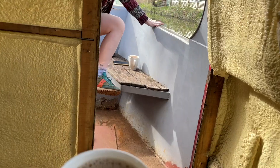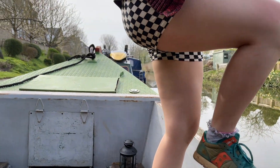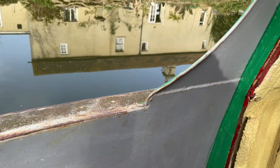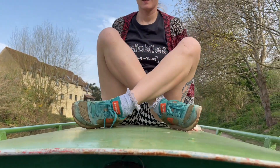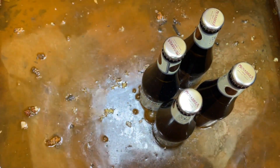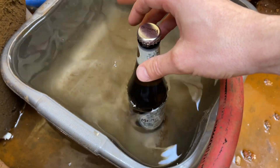You said I was an old man and wouldn't be able to get out there. The actual good news about the water coming in is now we have somewhere to chill our beers!